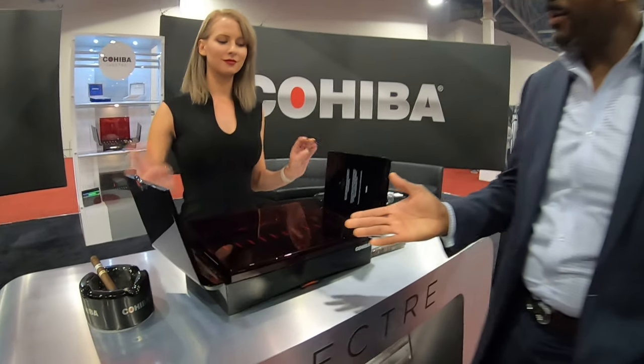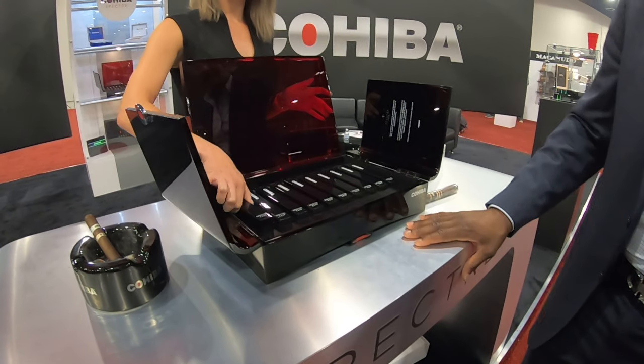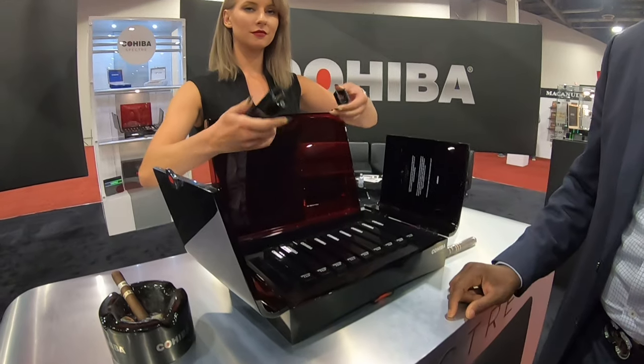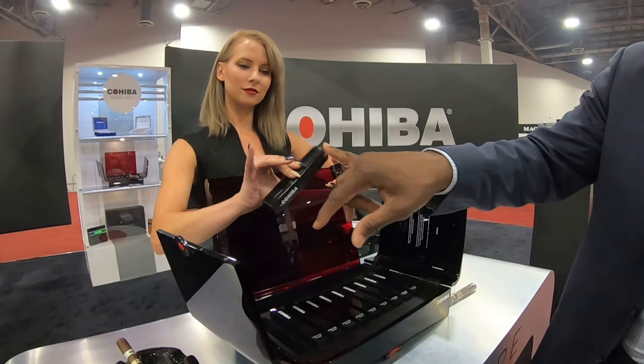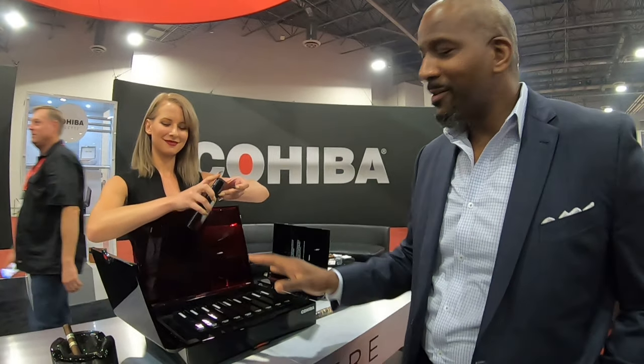We'll kind of walk you through the packaging. Similar to last year, you got 10 cigars per box, of course individually coffined. Different coffin this year — we don't have any cigars in the tubes. Beautiful. It's for security reasons. Very expensive cigar.